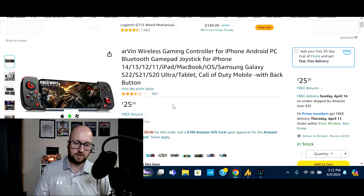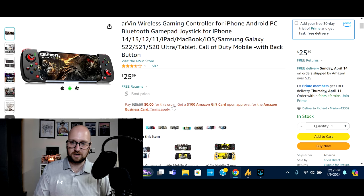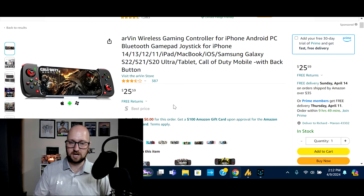This comes in at $26, and it's just a nice budget option if you've got someone that does a lot of tablet or phone gaming.